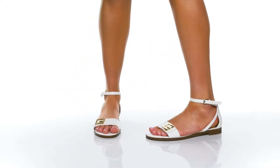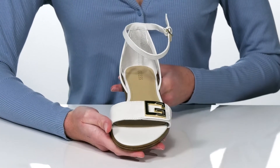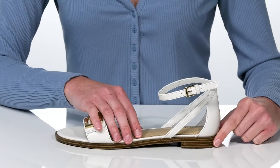These sandals from Guess will look great paired with a midi-length skirt this summer. They come in a few different colors. This is the white style, which features shiny gold accents throughout, including an adjustable buckle at the side.